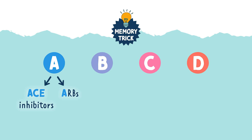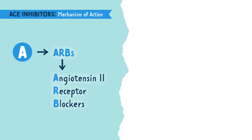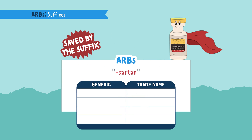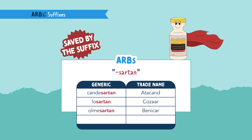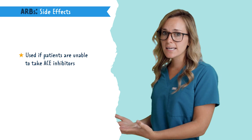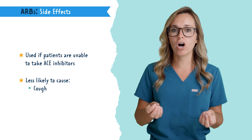Next we're going to cover ARBs, which are almost like a cousin to ACE inhibitors. ARBs stands for angiotensin II receptor blockers. Angiotensin II constricts the blood vessels, so by blocking the receptors, we cut off angiotensin II's ability to narrow the vessels. You can remember ARB medications by the suffix -sartan. Some examples are candesartan, losartan, olmesartan, and valsartan. Just know the medication class for ARBs ends in -sartan. Since these drugs are similar to ACE inhibitors, watch for similar side effects, but they are often used for patients who can't take ACE inhibitors and are less likely to cause a cough or angioedema.